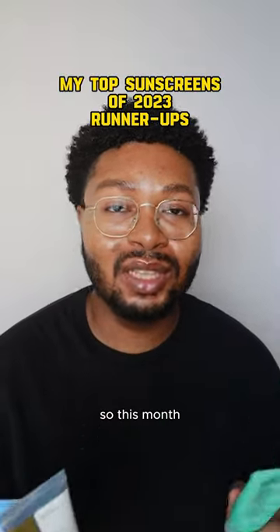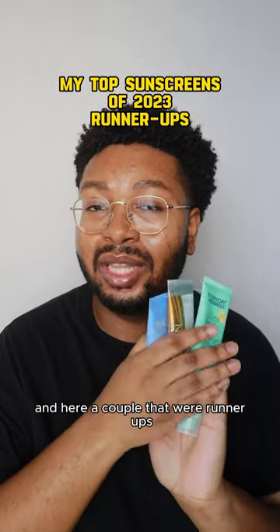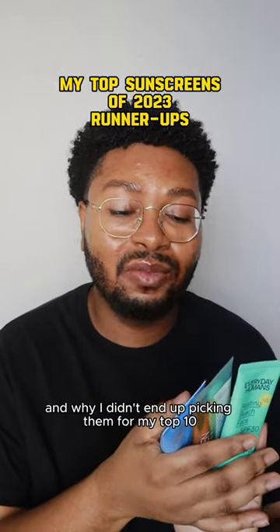Hey everyone, happy Sunday. So this month I ranked my top 10 sunscreens, but I had a ton of options, and here are a couple that were runner-ups and why I didn't end up picking them for my top 10.